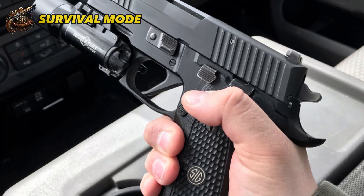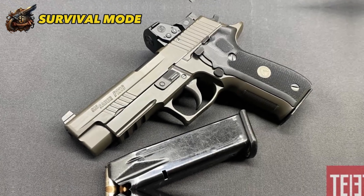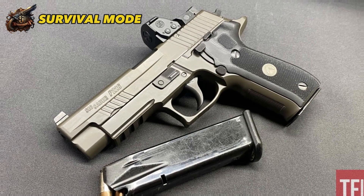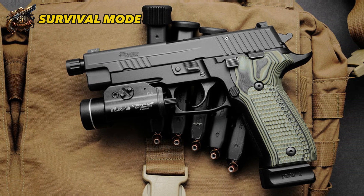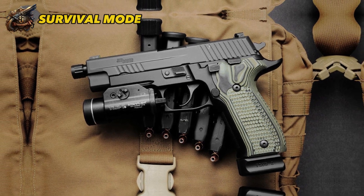The P226's versatility is a major selling point, with an abundance of options to suit individual preferences. While the professional version is more costly, the standard P226 starts at around $1,100, and at 34 ounces, it's still lightweight enough for carry. Many shooters rely on the P226 for its accuracy, dependability, and outstanding performance.